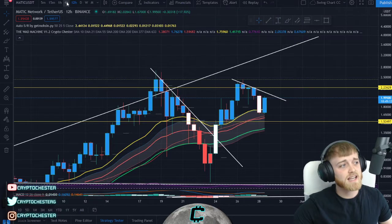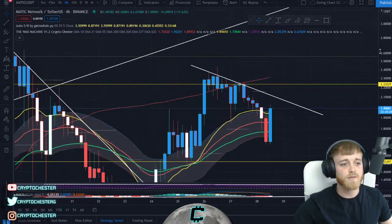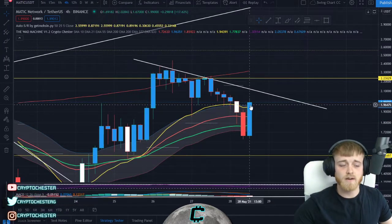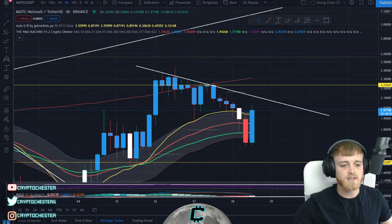Let's jump to the four-hour chart, because this is initially going to be our target. If we can get a nice four-hourly close above this 21 and find a nice load of support there, we're going to have a nice target up at this downward sloping resistance line at around two dollars and eleven cents.